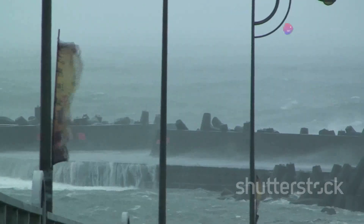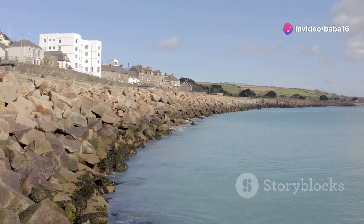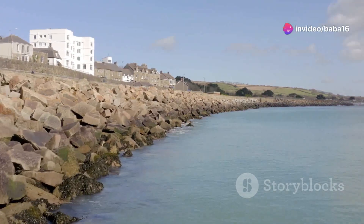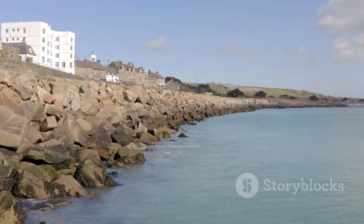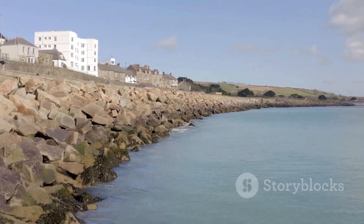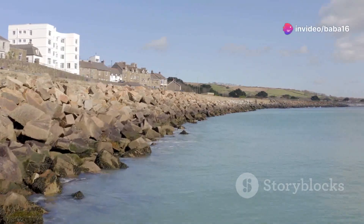It protects the land from the ocean's anger, acting as a barrier against the relentless waves. Seawalls are like guardians of the coast, shielding us from the sea's raw power. They are the silent sentinels standing guard. They stand strong against the waves, protecting homes, roads, and even entire towns from being swallowed by the sea.